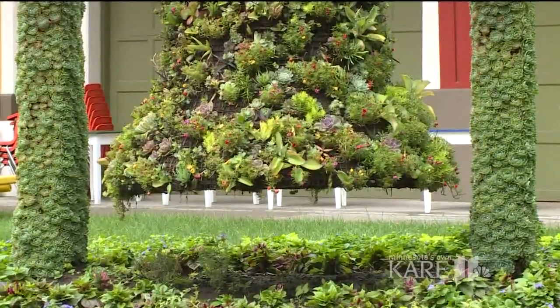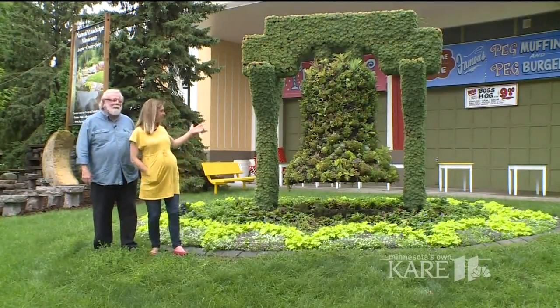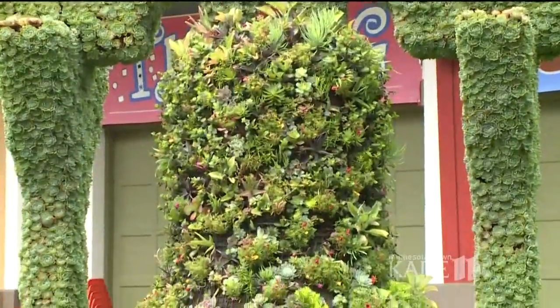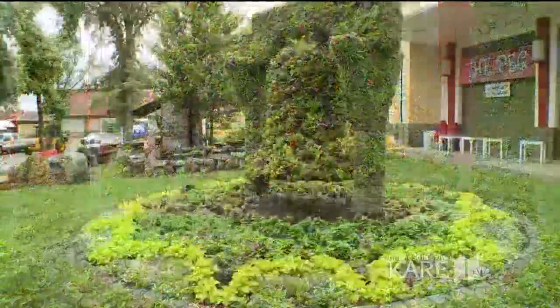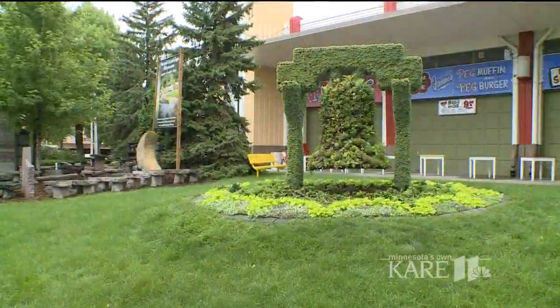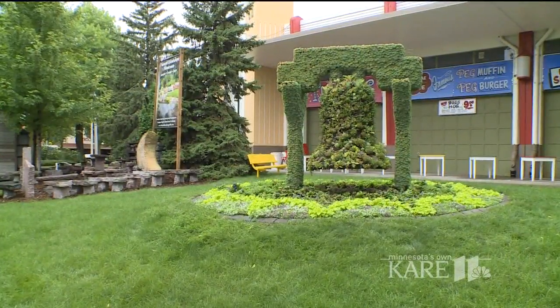The first one you should check out is the Liberty Bell — the oldest garden here at the Minnesota State Fair. A lot of succulents going on in this one. Originally constructed in 1921, the State Fair Liberty Bell features succulents, moss rose, hens and chicks, and underneath it's accompanied by a mix of petunias, celery plants, and alyssum. You can find this Liberty Bell garden just outside the horticulture building near the corner of Cosgrove and Judson.